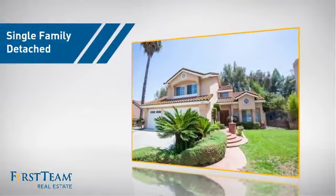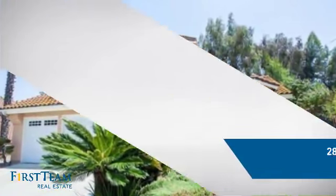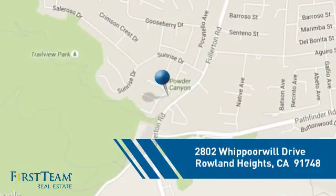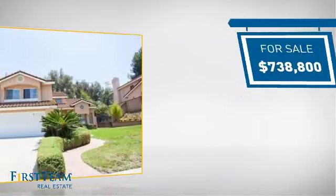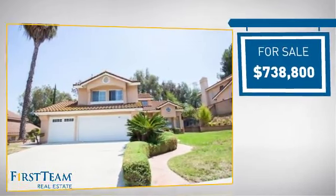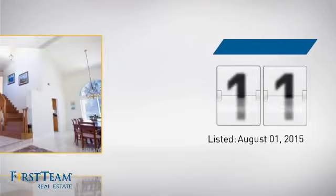This detached home is a great choice for families who want the privacy of their very own lot, and it's located in this area. Currently listed at just over $700,000, it's been on the market since August.